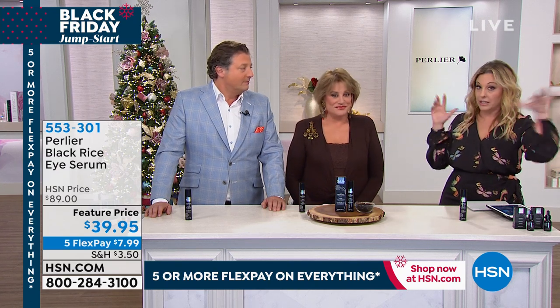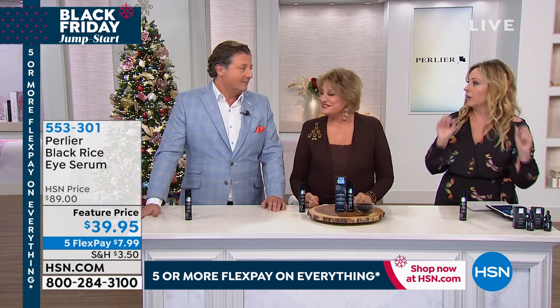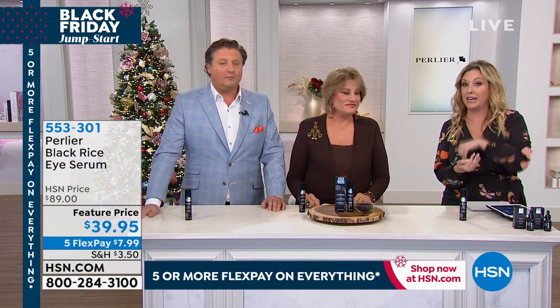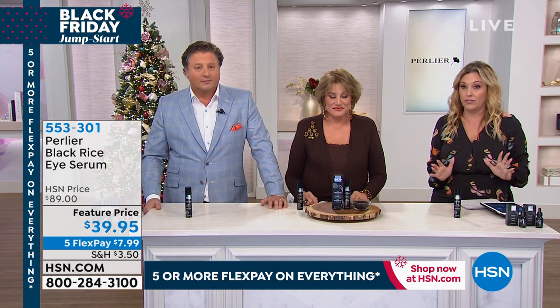The top skin care product here at the Network in the Perlier line is the black rice. People swear by it. I love it, you love it. If you have sensitive skin and you want something anti-aging, this is really the gold standard.